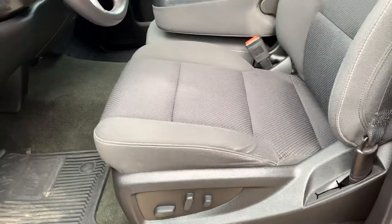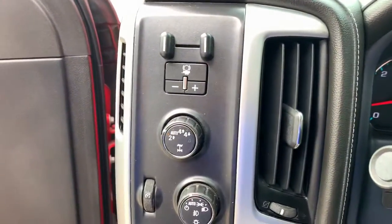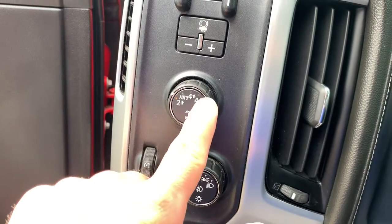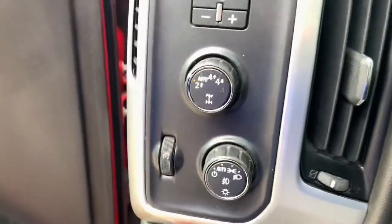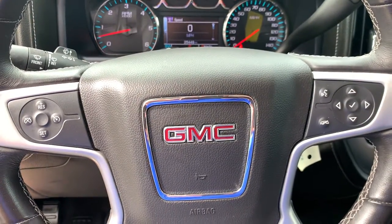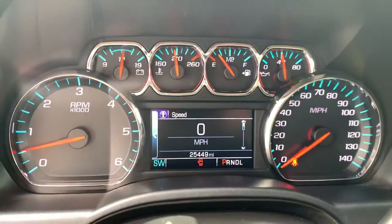This is a power driver seat. We have our trailer brake control, our four-wheel drive — two-wheel drive auto, four high, and four low. Auto on/off headlights. Of course you have your cruise control and audio controls right there on the steering wheel. Nice informational display.